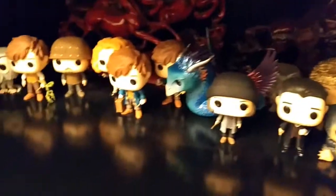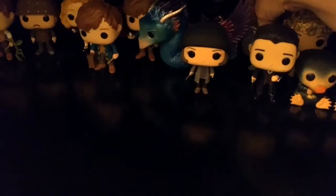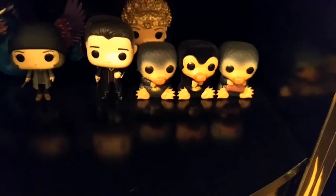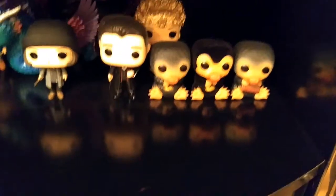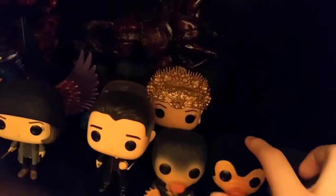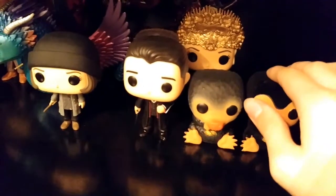Here we have the Fantastic Beasts Funko Pop vinyls. This one is the invisible Demiguise, which was an exclusive. And we just recently got the flocked Niffler — actually today. It feels a lot different from the regular one, more realistic.